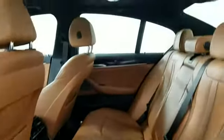Bluetooth, brake assist, keyless start. Visit us to take home the car of your dreams.